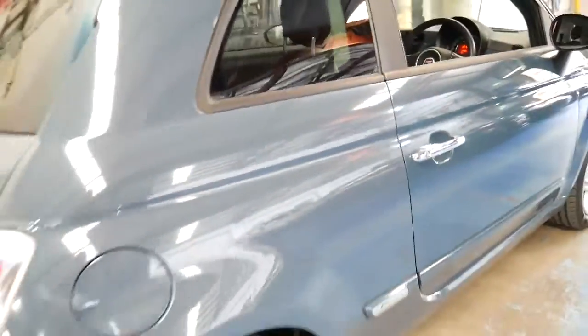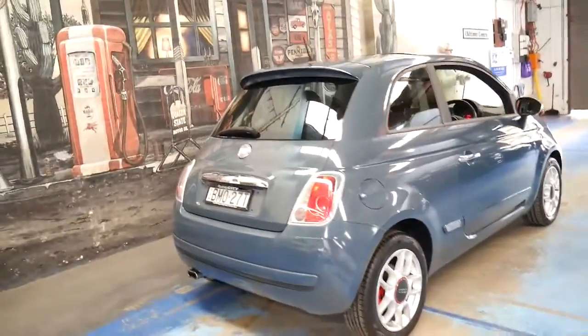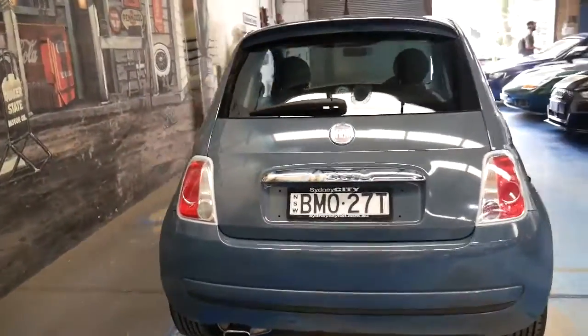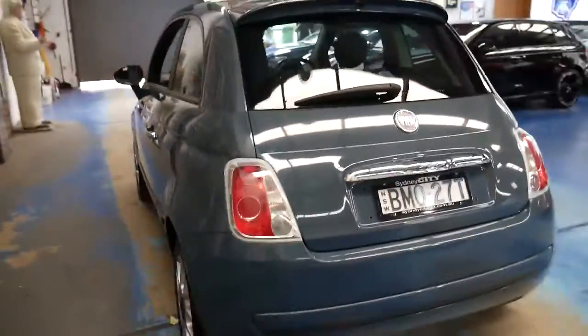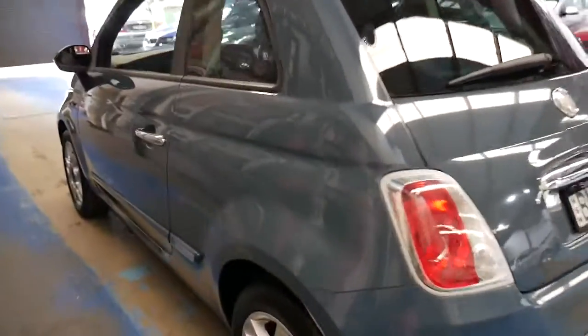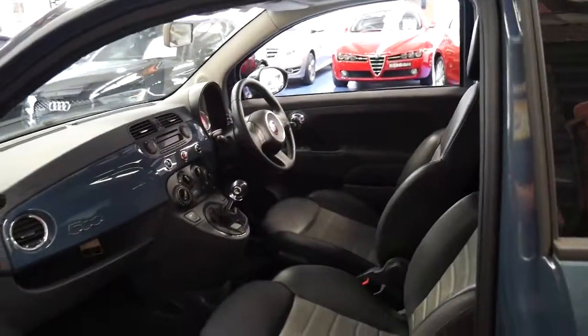And if you've been looking for a Fiat 500, please come and have a look at this car. It's just got such low kilometres and I quite like driving the manual myself personally. It is quite unique having such low kilometres after seven years. Thanks again for watching — we look forward to hearing from you.